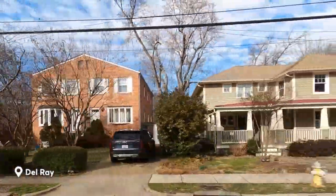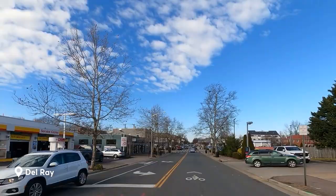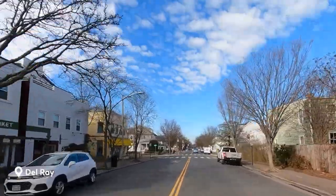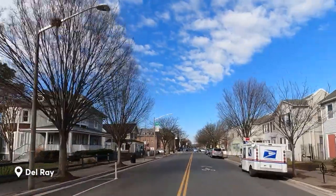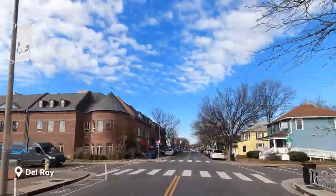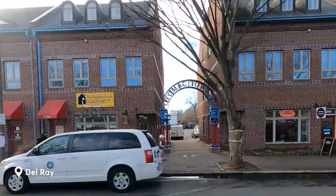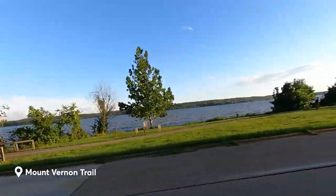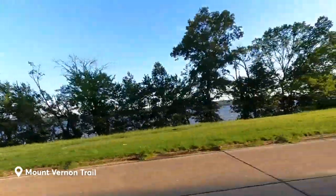Del Ray residents appreciate the neighborhood's strong sense of community and small-town feel. The area is known for its lively main street, Mount Vernon Avenue, which is lined with a variety of independent shops, bars, and restaurants. A few favorite restaurants include Pork Barrel Barbecue and Holy Cow. Just north of Del Ray is the legendary Birchmere Music Hall, where there is a lineup every night of up-and-coming jazz, country, R&B, and folk musicians. The neighborhood also has community events throughout the year, such as the Del Ray Farmer's Market, the Art on the Avenue Festival, and the Del Ray Halloween Parade. Del Ray is also known for its parks and recreational opportunities, such as the Mount Vernon Trail, which is a popular spot for biking and running.